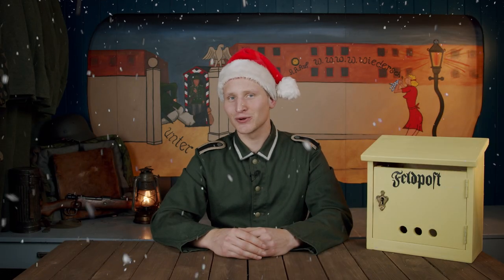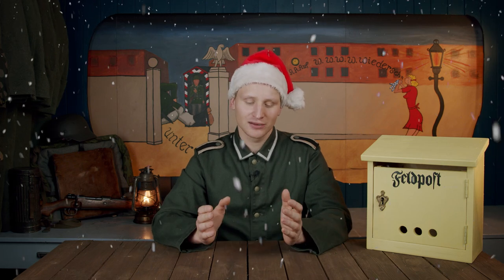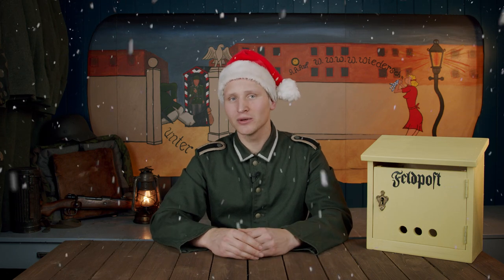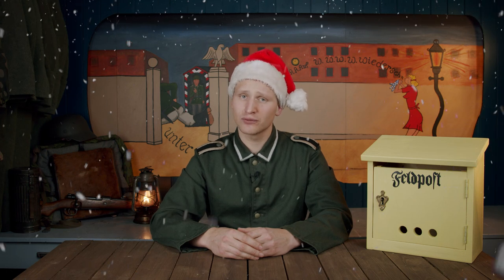Hello and welcome back to another episode of Feldpost Sunday here on the World War II History and Reenacting YouTube channel. This episode was supposed to air a few weeks ago and I've been having some troubles uploading to YouTube, and I've been really busy at work and I've not had the time to try to figure out why.